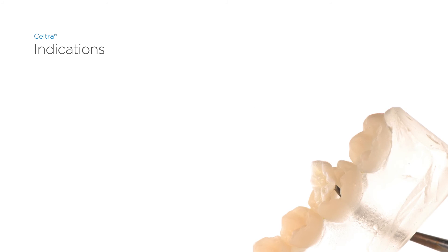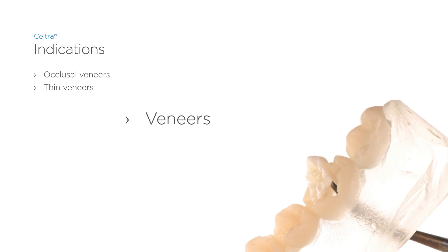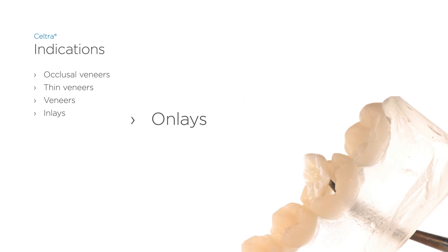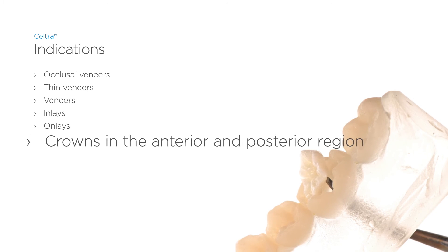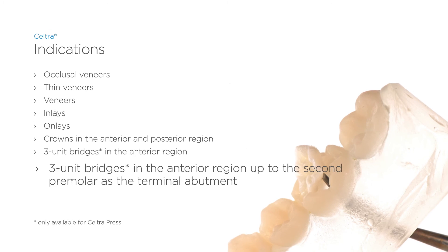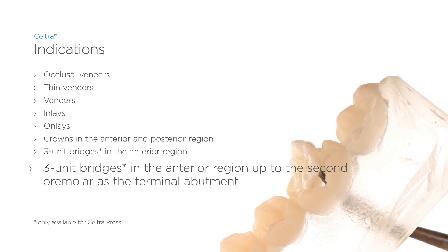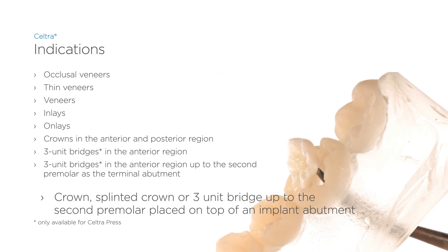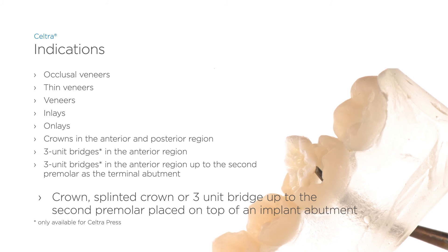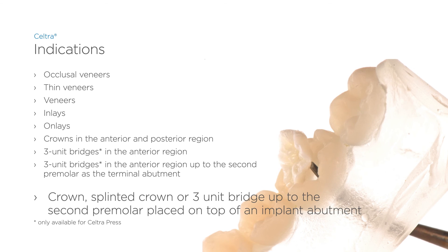Seltra can be used for occlusal veneers, thin veneers, veneers, inlays, onlays, crowns in the anterior or posterior region, and three-unit bridges in the anterior region up to the second premolar as the terminal abutment. Additionally, it supports crowns, splinted crowns, or three-unit bridges up to the second premolar placed on top of an implant abutment.